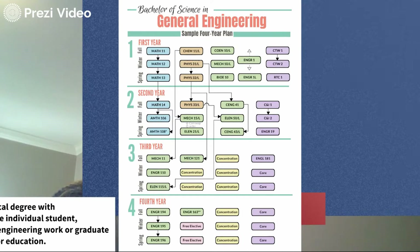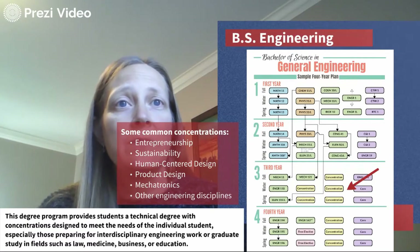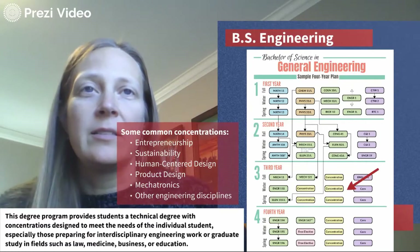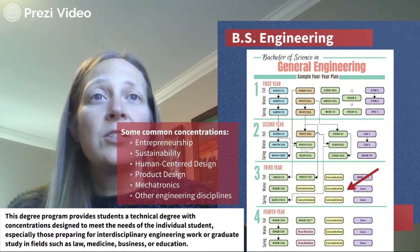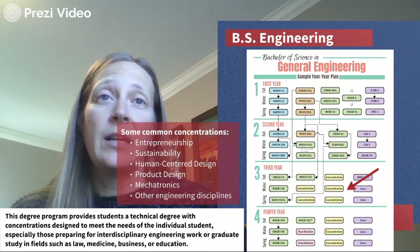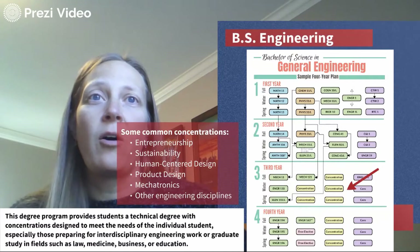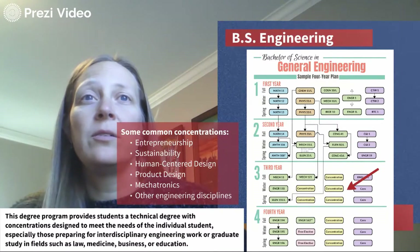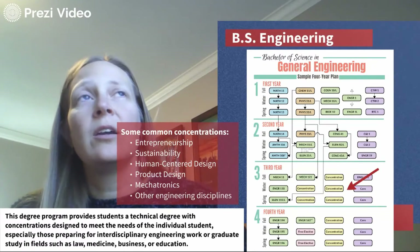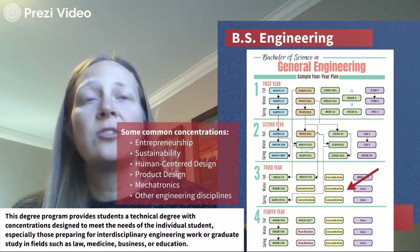The main difference between our program and others is the concentration blocks, which is how we customize the program to fit your own interests and passions. Common concentrations include entrepreneurship, sustainability, human-centered design, product design, and mechatronics — which sits at the intersection of mechanical, electrical, and computer engineering. You can also concentrate in any one of the engineering disciplines. One graduate this year pursued a concentration in mechanical engineering but wanted the project management and leadership aspects that General Engineering offered.